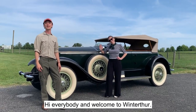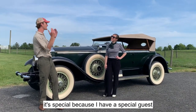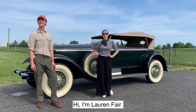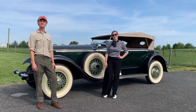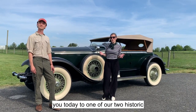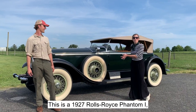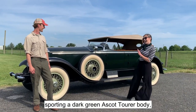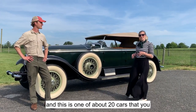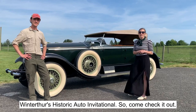Hi everybody and welcome to Winterthur. My name is Colin Hatzel and this is a special edition of the Bloom Report — it is special because I have a special guest here with me today from inside the museum. I'm Lauren Fair, head of objects conservation at Winterthur, and I'm excited to be introducing you to one of our two historic Rolls-Royces. This is a 1927 Rolls-Royce Phantom One sporting a dark green Ascot tour body, one of about 20 historic cars you can come see this Saturday, June 5th, at Winterthur's Historic Auto Invitational. Come check it out.